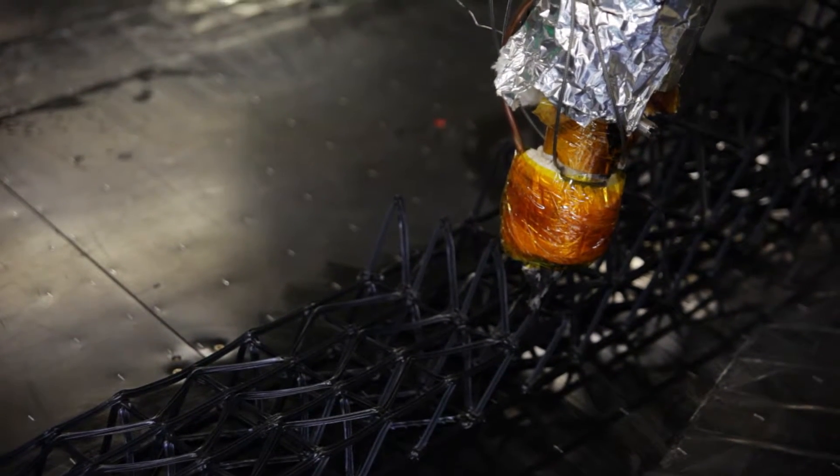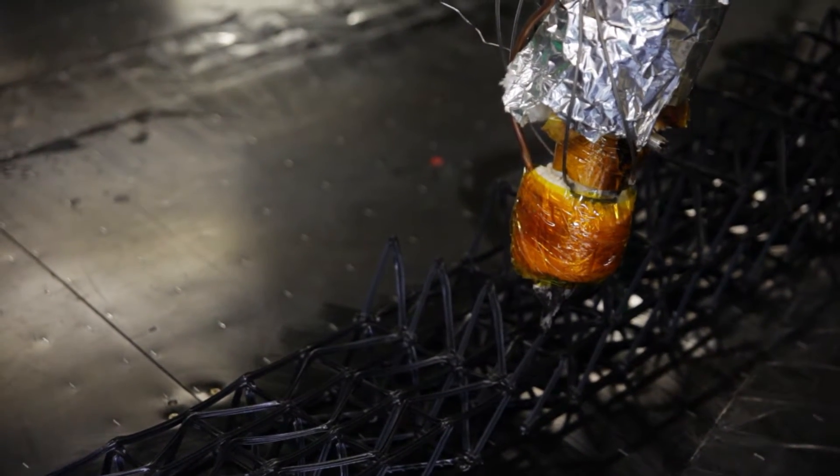We get designs from architects and then we panelize those — break them down into components that we can print within the envelope of this machine. This is freeform 3D printing, so it solidifies. Imagine pulling a string of plastic through space and it's solid by the time it's pulled through, and then what that does is it makes this matrix.